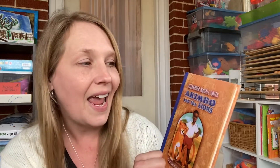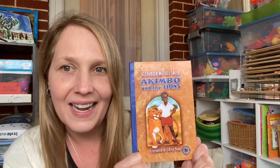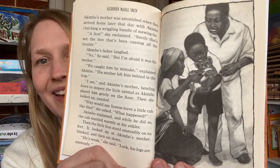The kids loved Akimbo and the Lions. There is a whole series, and I am seriously debating getting more of them. It's about a little boy in Africa, and his dad and him go out to find a lion that is terrorizing a villager. They end up adopting and raising a cub and then setting him free at the end. It's so sweet. It's also a perfect book for children just starting chapter books — even my little five-year-old was able to get into the story.